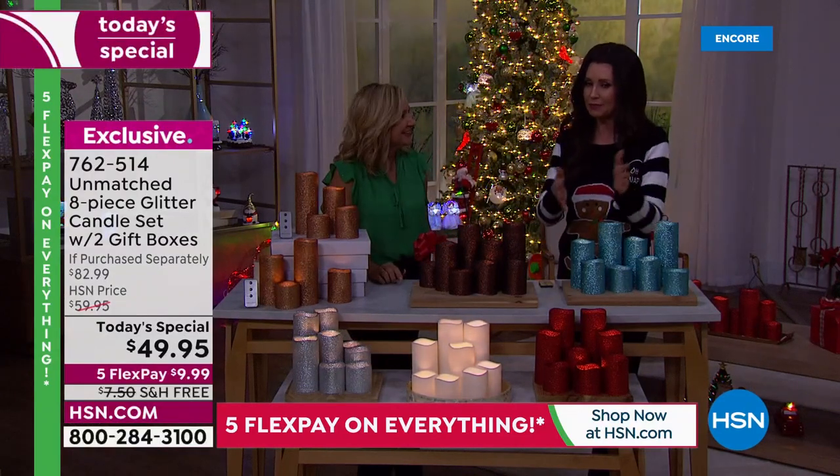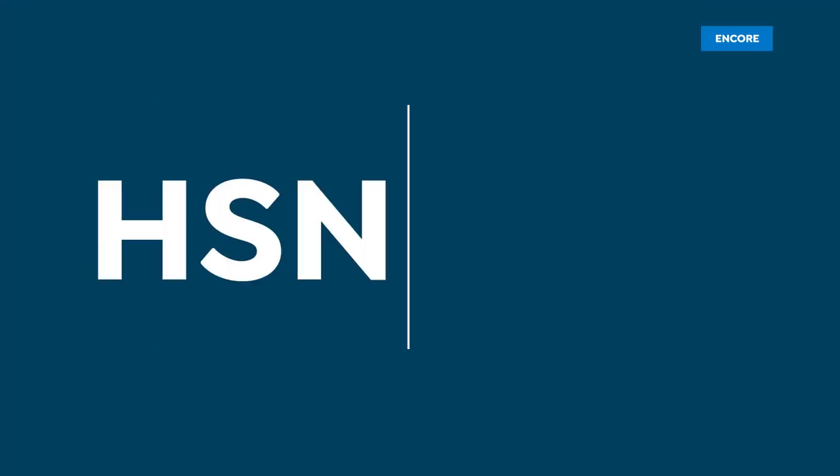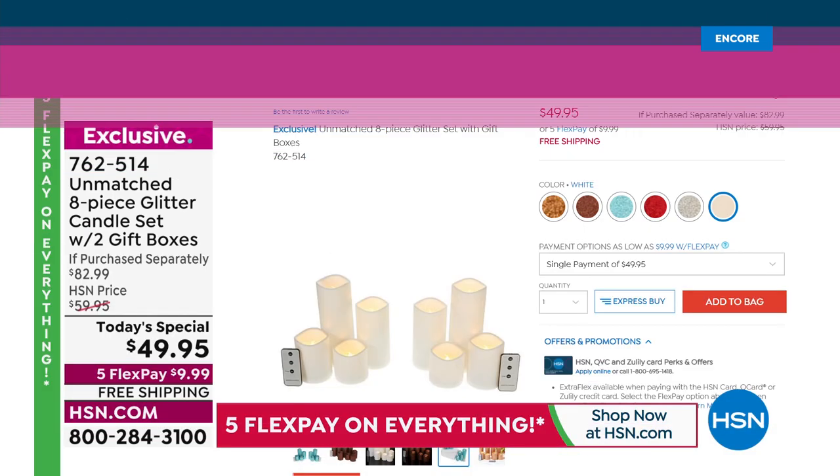If you want to save 20 dollars off, apply for an HSN card. That makes eight candles just $29.95 — incredible. Go to HSN.com to place your order. We do have hundreds of you waiting in the ordering process.